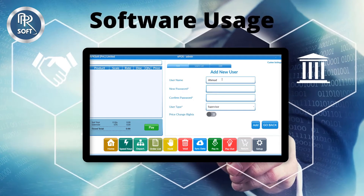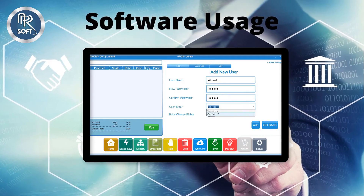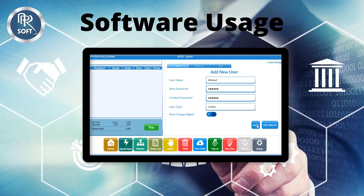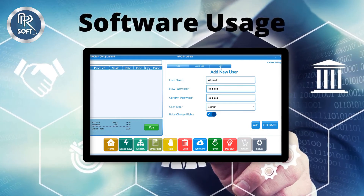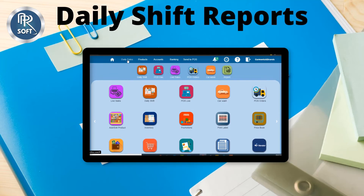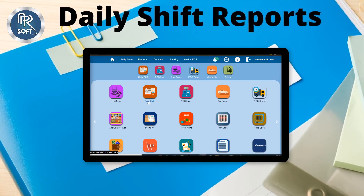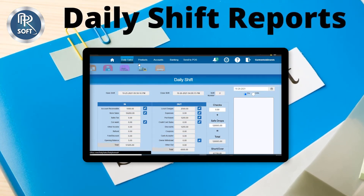From the user section, you can add new users and assign them different roles for software usage according to their job positions, like manager, supervisors, and cashiers. From the daily shift section, you can manage and monitor the sales in a particular shift.